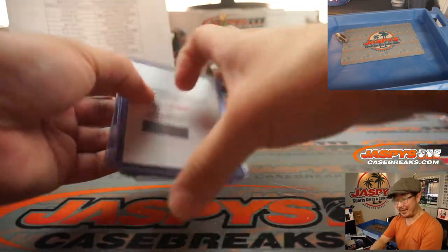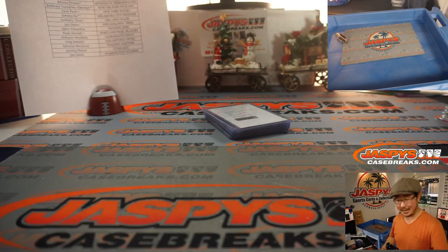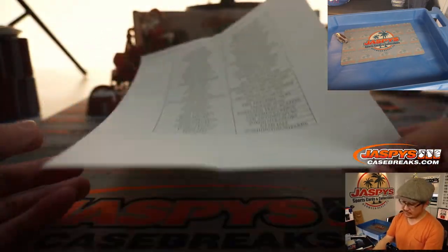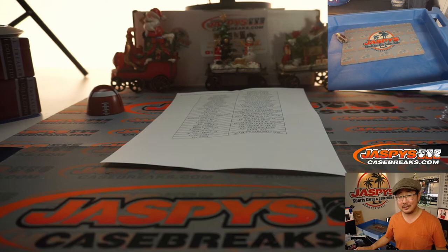All right, there you go — pretty nice. You might be lagging behind a little bit, make sure you catch up. Hit the live button. Big thanks everybody here. Pick your Team 2, second half of the case, in the store — go and get it. This stuff looks great. Chase after the big parallels in the brand new Hoops Premium Stock Basketball. I'm Joe for jaspiscasebreaks.com. I'll see you next time. Bye-bye.